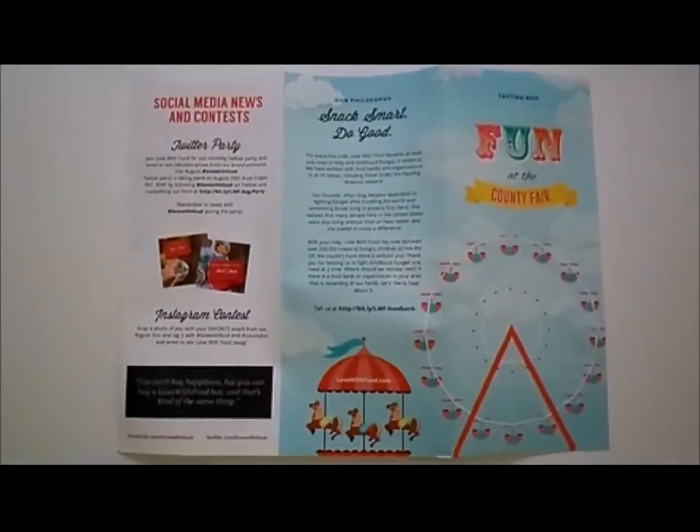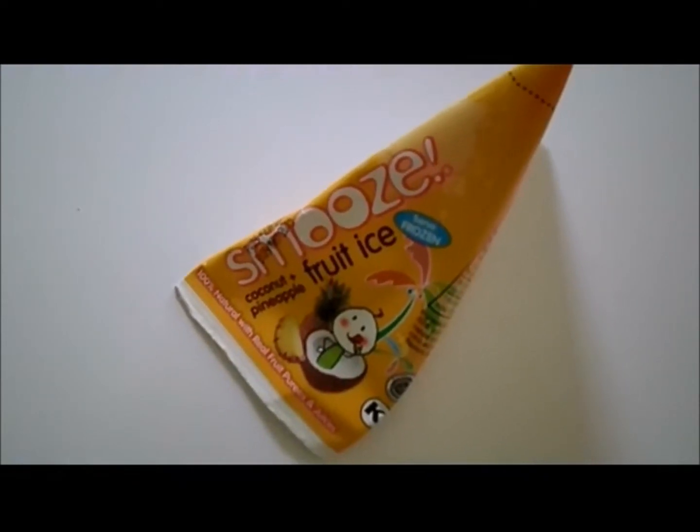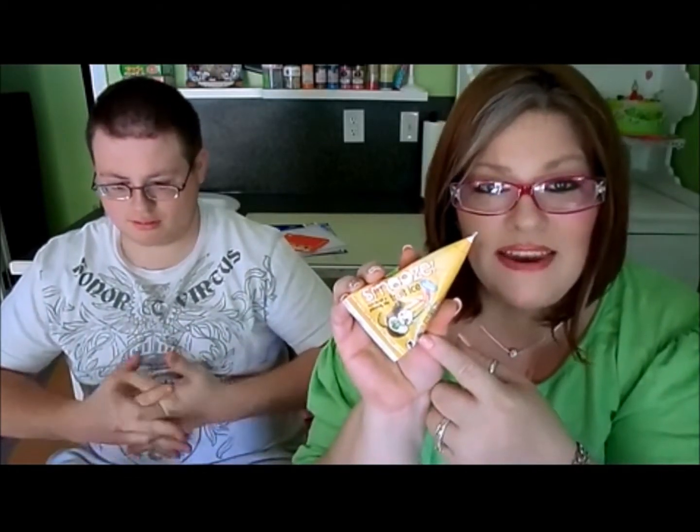We're gonna start off with this smoothie — it's called Fruit Ice, coconut pineapple flavor. We meant to have this frozen before the video but I forgot, so I apologize. We will freeze this and let you know what it tastes like in the next video. Next, Clay wants to try the crispy cheddar crackers.